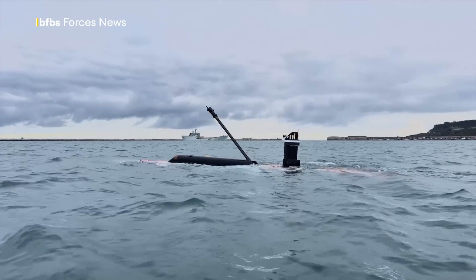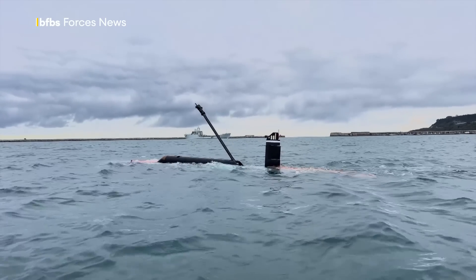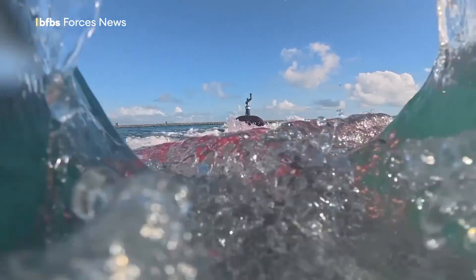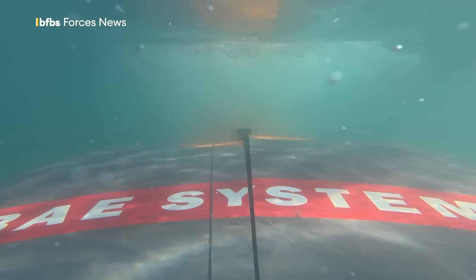Here, Hearn's raising its communications mast. In use, this will protrude just a few feet above the waterline with the sub still submerged. BAE say reaction to this project has been good and they're hopeful of orders. Tim Cooper, BFBS Forces News, The South Coast.